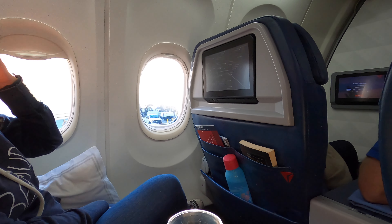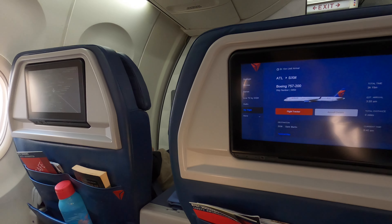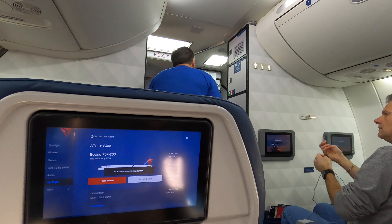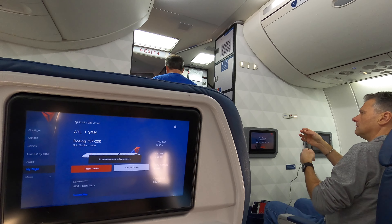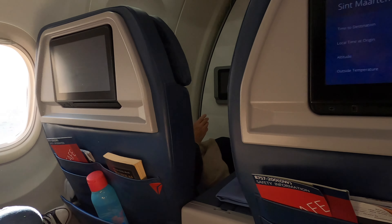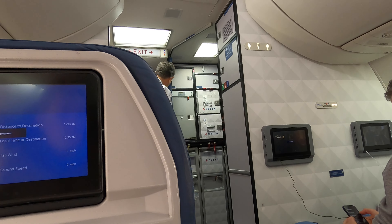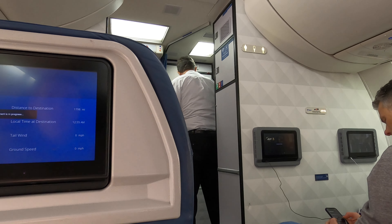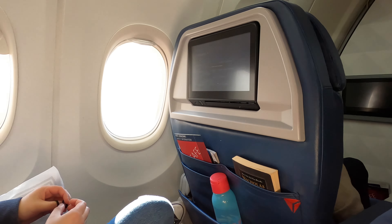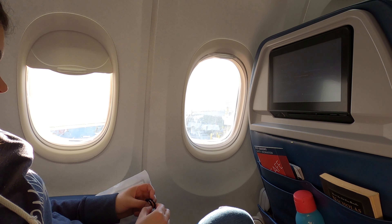The first class seats today are arranged in a two-aisle-two configuration, and these are fairly standard domestic American business first class seats. They're plenty big, and we both had a lot of leg room. Considering neither of us are really big or tall people, these seats were perfect for the just under four-hour flight time. We were back on time for pushback, and once airborne, three hours and 13 minutes of flight time, take off to touch down.